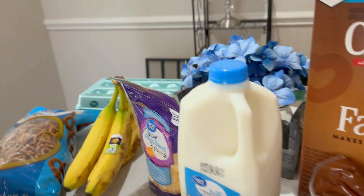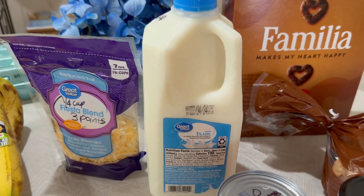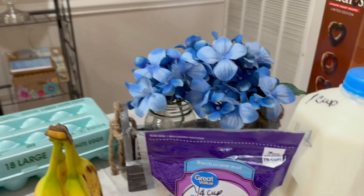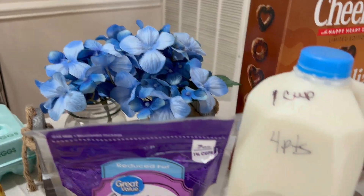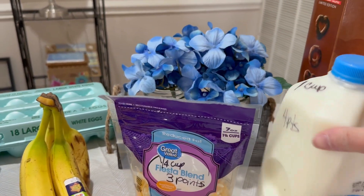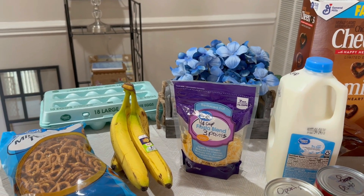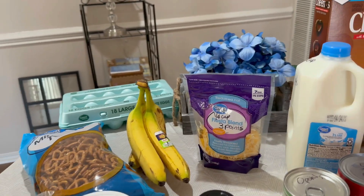I have my milk. This week they didn't have skim, so I got one percent — one cup equals four points. I like putting the points on my food because that way when I go to grab it, I can look and see if I have enough points or not.